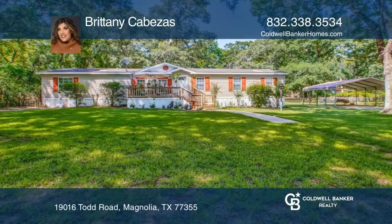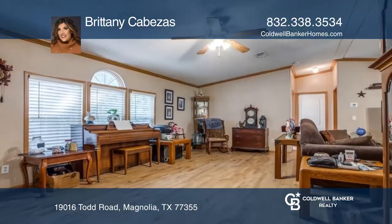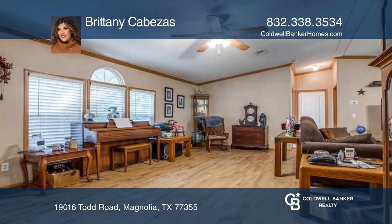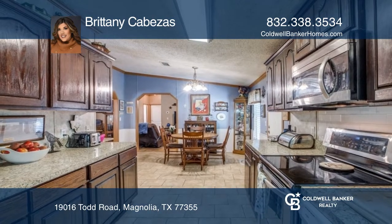You don't want to miss out on this beautiful country-style home located on two acres. This home has three bedrooms and two bathrooms in the heart of Magnolia off of 1488. The property is well-maintained and has so much room, perfect for bringing horses.